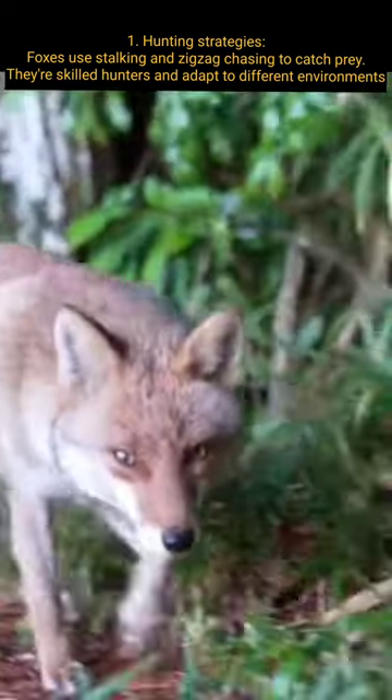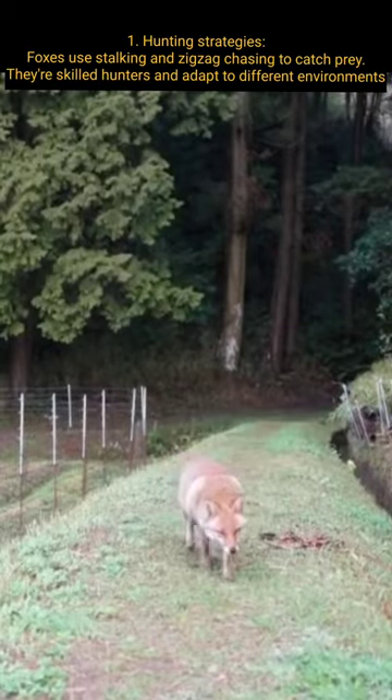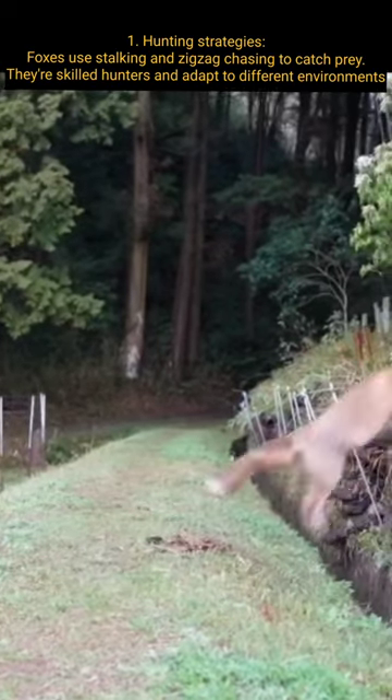Hunting Strategies: Foxes use stalking and zigzag chasing to catch prey. They're skilled hunters and adapt to different environments.